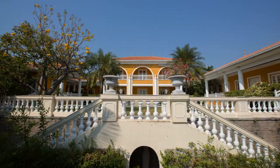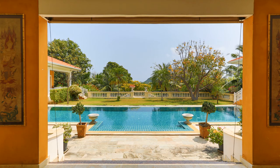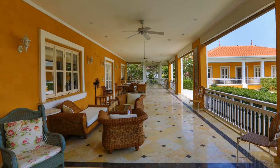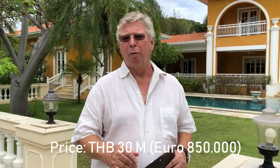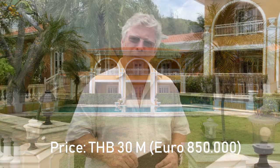The price is actually very interesting. It should be like a 40 million property, but the owner is relocating and is willing to offer it for 30 million, which is a very interesting price. If you're interested, come and have a look.